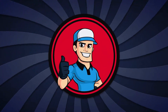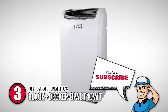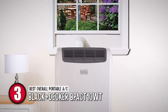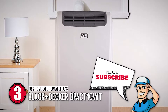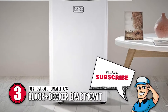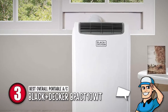Next, we have the best overall portable AC, the Black & Decker BP-ACT-10WT. Covering an area of up to 250 square feet, this portable air conditioner unit has a sleek and smart design that is built to provide a steady flow of cool air that will evenly spread throughout the room. It's very easy to install because everything you need to set the AC up is already provided with the unit.